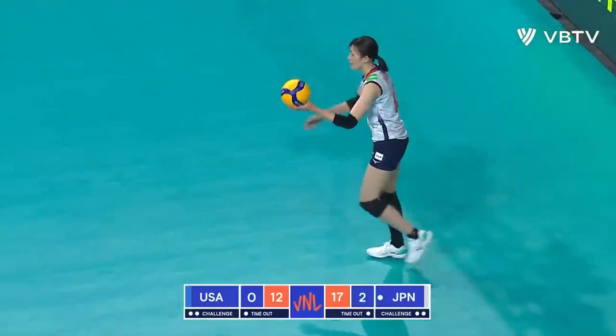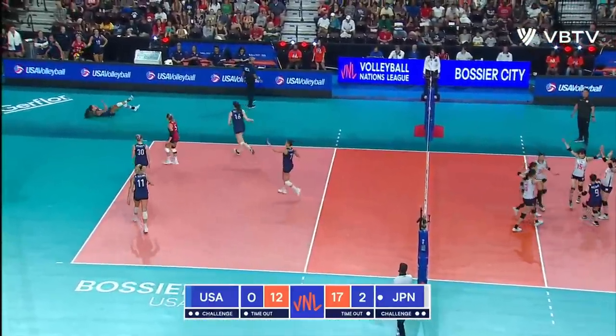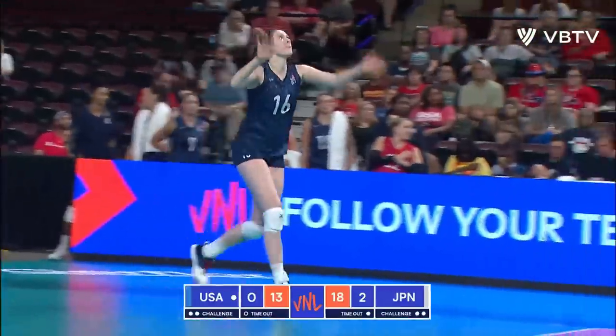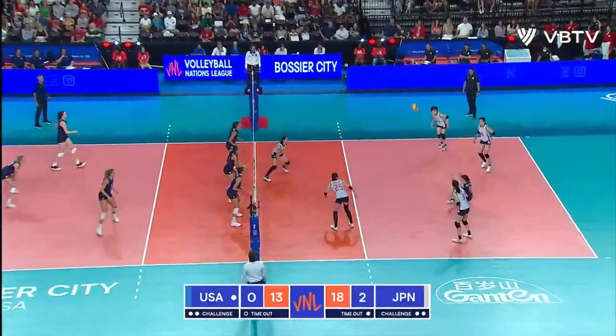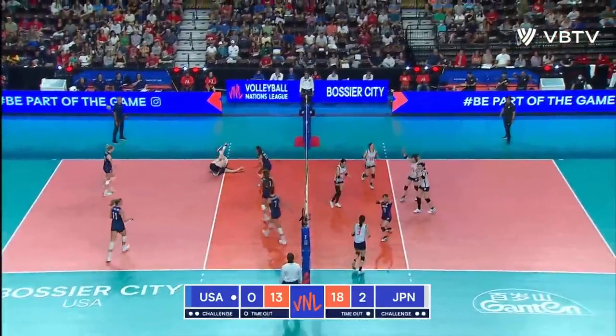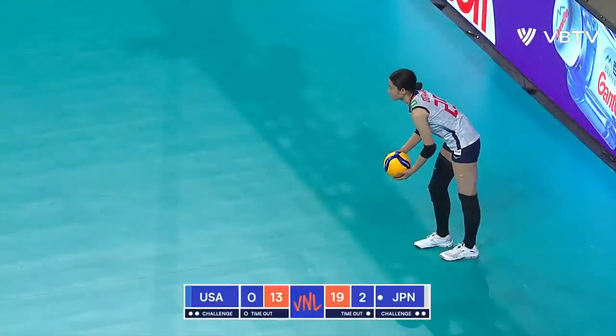See if they can steady the passing and get some offense going. And there's the service ace off of Franti. Koga again with the cross-court winner — Team Japan 13.